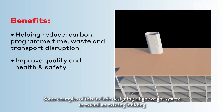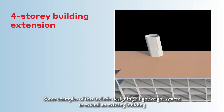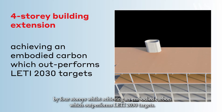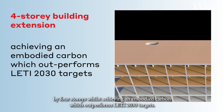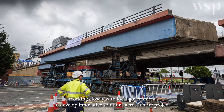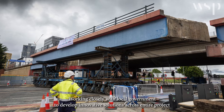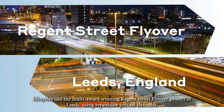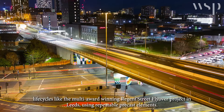Some examples of this include designing a lightweight system to extend an existing building by four storeys, achieving an embodied carbon that outperforms LETI 2030 targets. We also worked closely with local government to develop innovative solutions across entire project life cycles, such as the multi-award winning Regent Street Flyover project in Leeds using repeatable pre-cast elements.